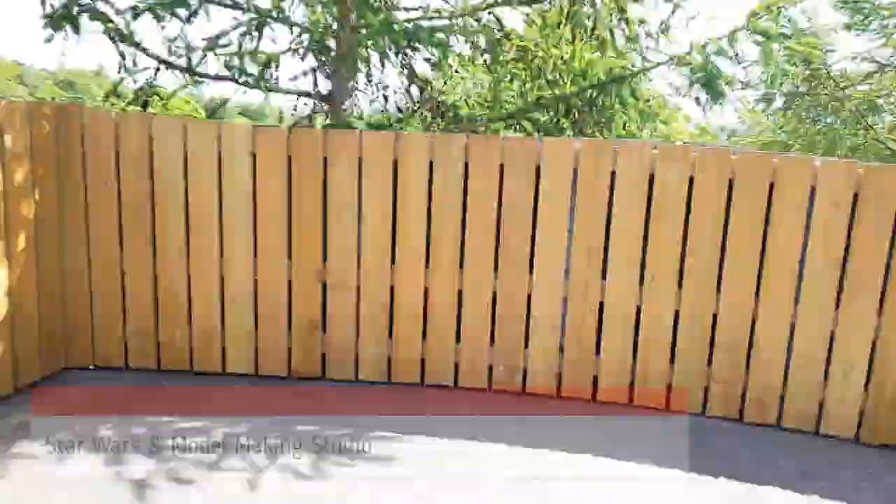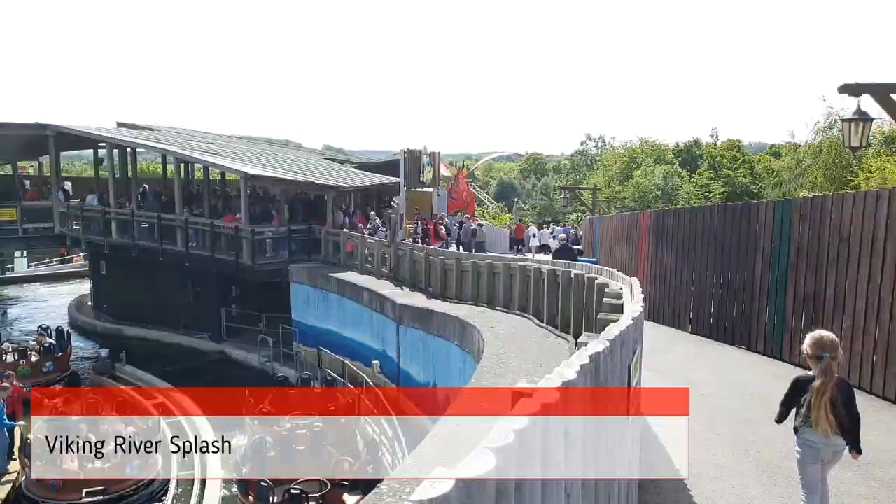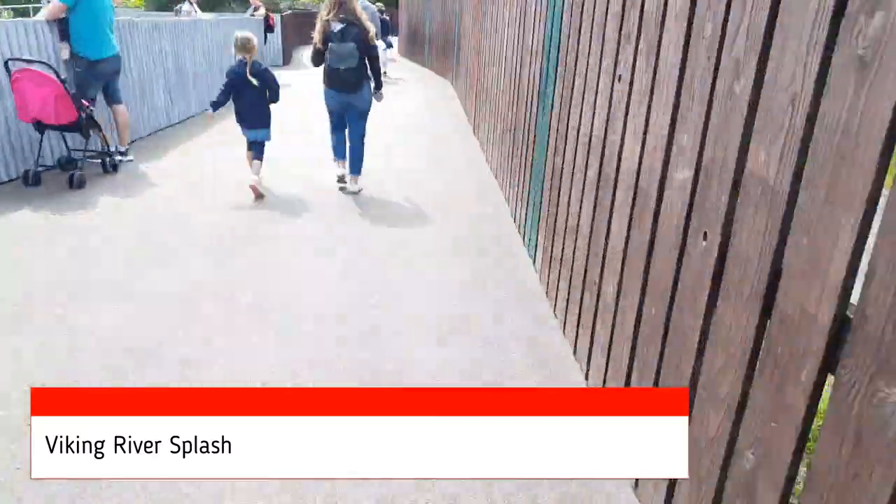The park is targeted at 3 to 12 year olds, so any teenagers might think it's beneath them or not cool enough for them. Anyone under 3 might not meet the height restrictions but generally gets to go for free anyway.